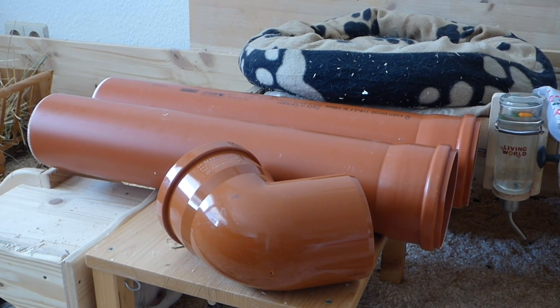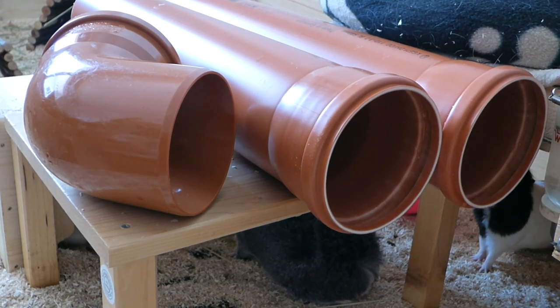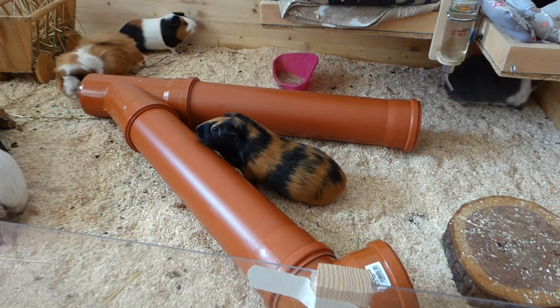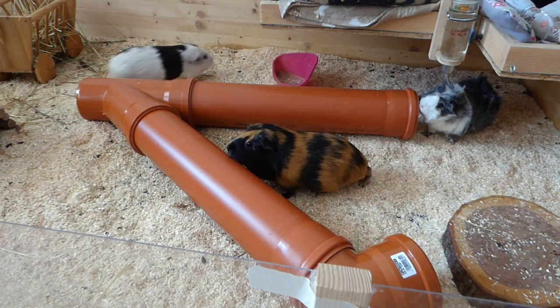For the second idea you need lots of tunnels. I got these drain pipes from the hardware store. These are sturdy, easy to clean, guinea pig safe because they're very smooth and the piggies can't hurt themselves, and very cheap. For all of these pieces I paid around 8 Euro, which is pretty cheap for a huge guinea pig hobbit hole.